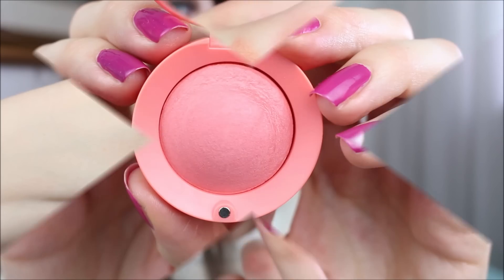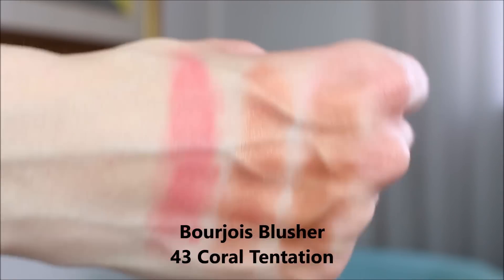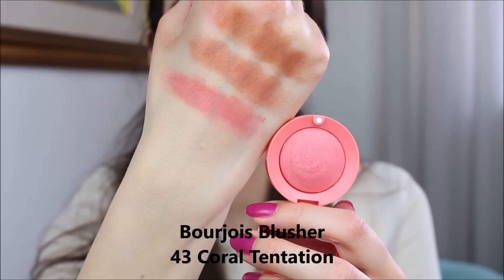I've been purchasing and using these little blushers for years. I tend to lose them while traveling since they're so cute and small, but the good thing is they're quite cheap and Bourjois usually has discounts. I'm really sorry that Bourjois is not available in the US — it's my favorite drugstore brand — but I promise to also show high-quality drugstore products available in the US in future videos.